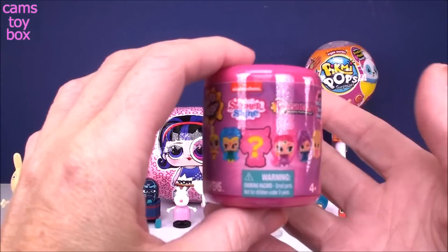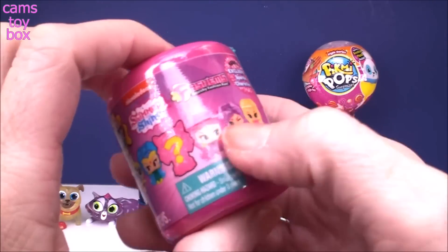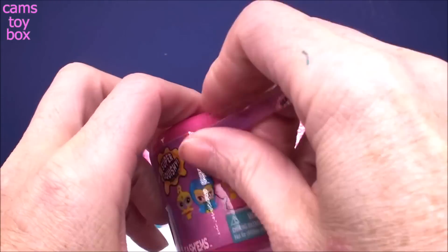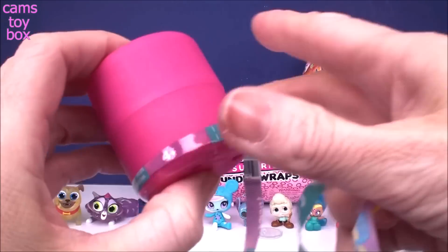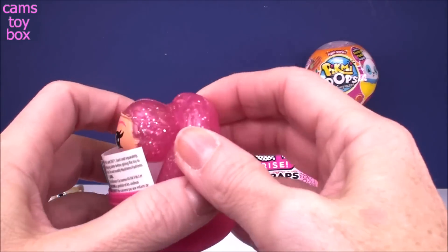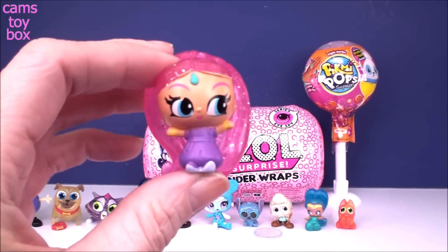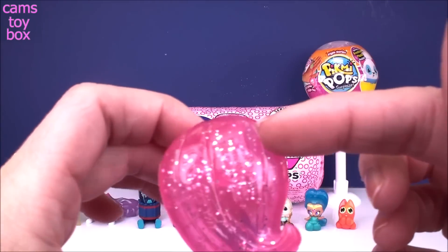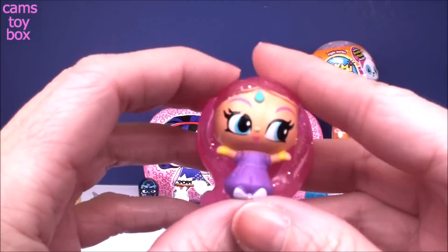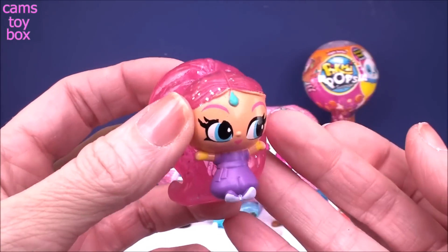Here we have another Shimmer and Shine surprise from Fashems — Series 1, the exclusive sparkle character collection with even a mystery one to try to get. We got Shimmer this time looking absolutely gorgeous with all that beautiful pink and so much sparkle. They're not as squishy as some other Fashems, but they're so pretty I don't even mind.